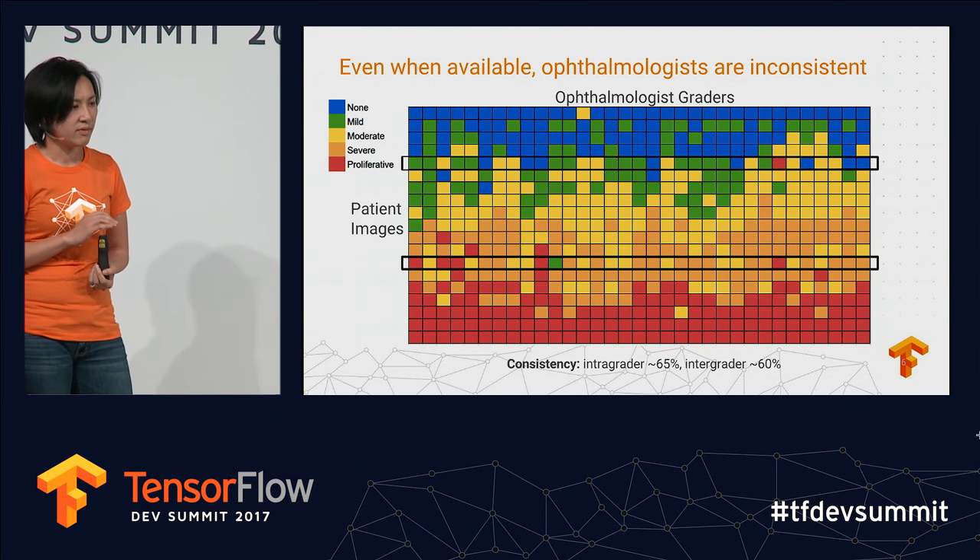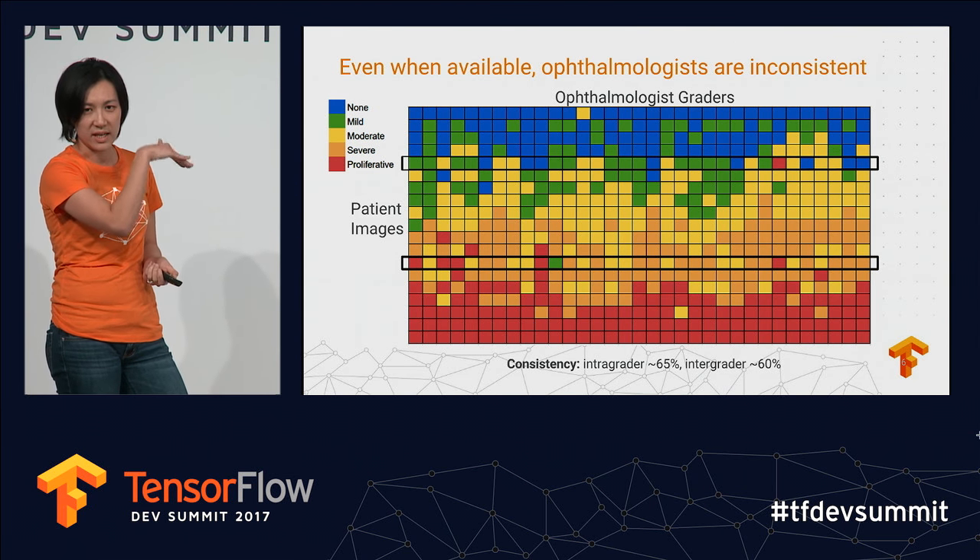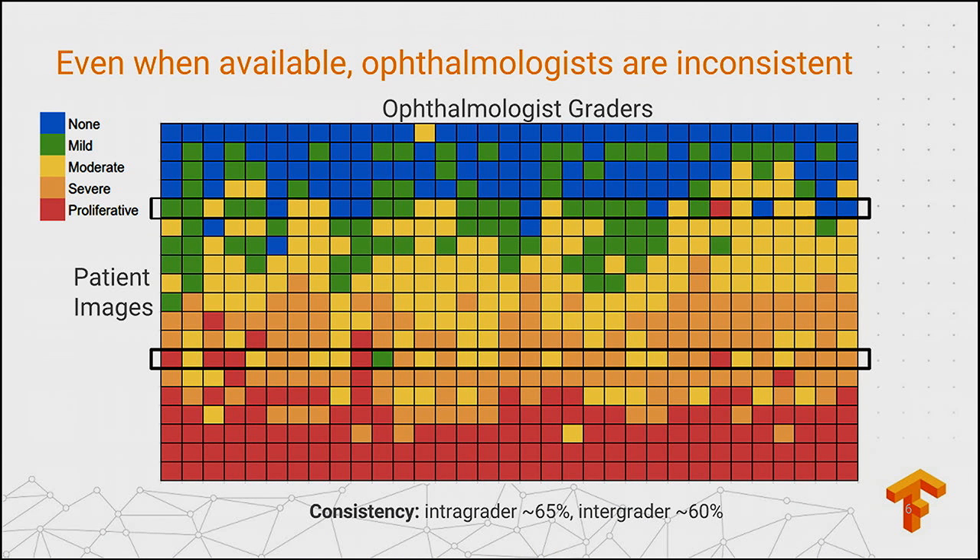The other issue is that even when available, doctors are surprisingly variable. In this graph, each color represents a different disease class, each row is a patient's fundus image, and each column represents an ophthalmologist — US board-certified ophthalmologists. When there's no disease there's good agreement, and at the end stage with proliferative disease there's good agreement too. But in between there's a lot of variability and disagreement, even though there are well-known guidelines, because human beings just aren't great at being precise about what they see in an image.